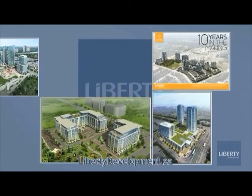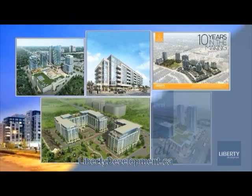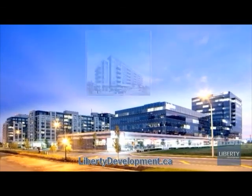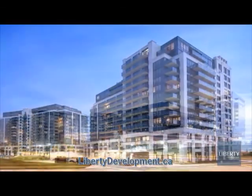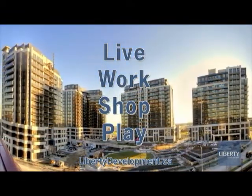Liberty is a leading developer of residential, commercial, and office buildings in the GTA with over 30 years of hands-on experience. Over the past few years, Liberty has focused on not only creating architecturally pleasing buildings, but on creating mixed-use communities with live, work, shop, and play as its core principles.